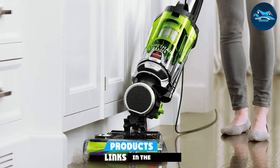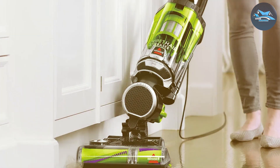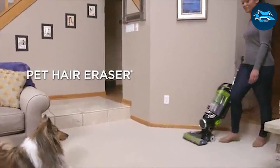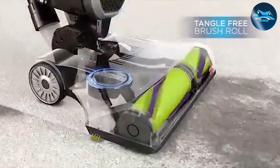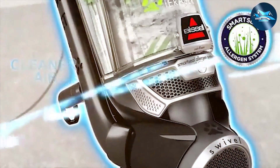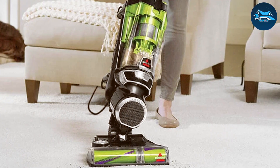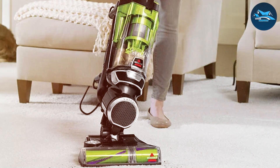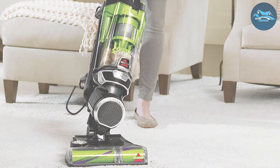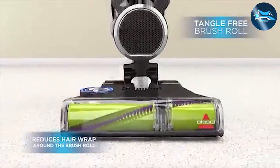Number four: the Bissell 1650A upright vacuum cleaner. The Bissell 1650A redefines cleaning efficiency, designed to tackle the challenges of a busy household — from pet hair to everyday dust and debris. Its adjustable height feature ensures it performs equally well on hardwood floors and plush carpets. What makes it unique is its Smart Seal allergen system with Febreze, which traps allergens and eliminates odors, leaving your home not only clean but also fresh. This, coupled with the multi-cyclonic suction system, ensures powerful cleaning without loss of suction.